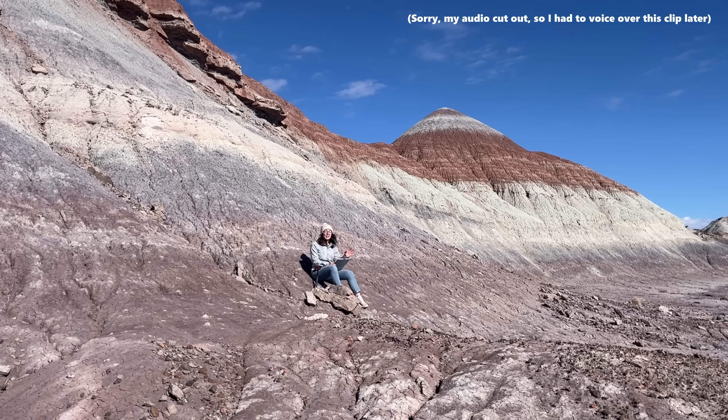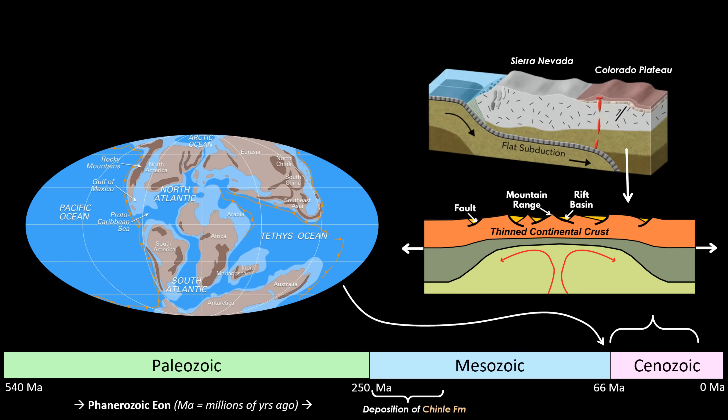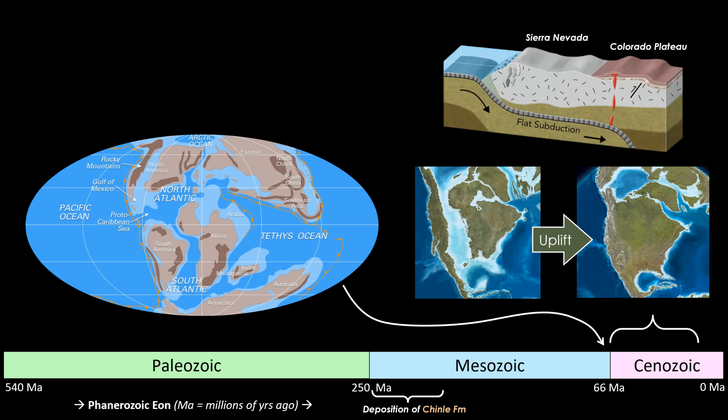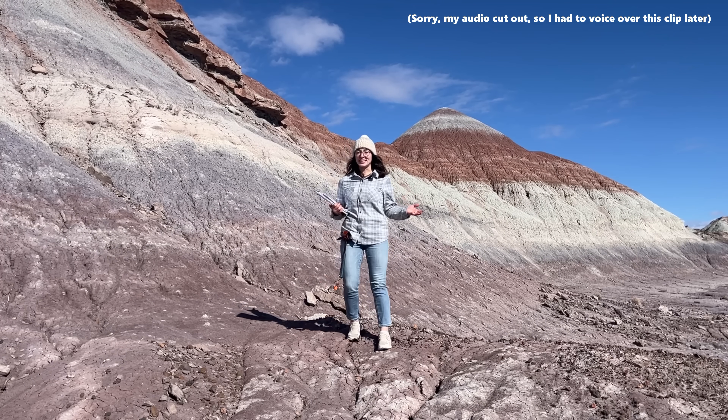Fast forwarding to the late Cretaceous around 70 million years ago, Pangea was long gone and the Rocky Mountains were just beginning to form due to the Laramide Orogeny — a massive mountain-building event caused by tectonic collisions along western North America. This also caused the uplift of the Colorado Plateau, including this region, the Petrified Forest. This uplift raised the region thousands of feet, exposing all these rocks to erosion and creating the incredible landscapes we see today.